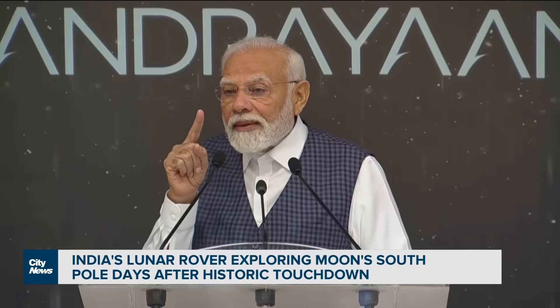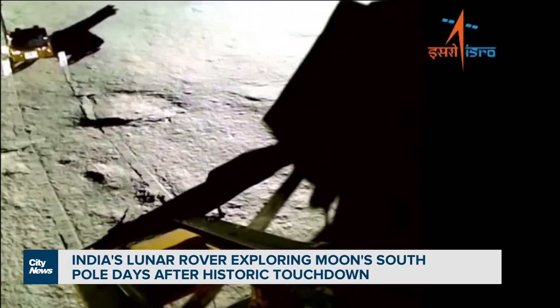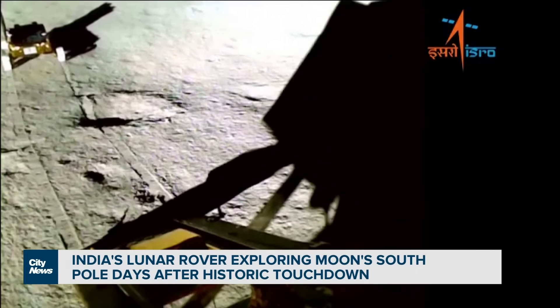Modi addressed the crowd of scientists and officials, announcing that the lunar surface where the vehicle landed will be known as Shiv Shakti, which is a reference to Hindu god Lord Shiva.